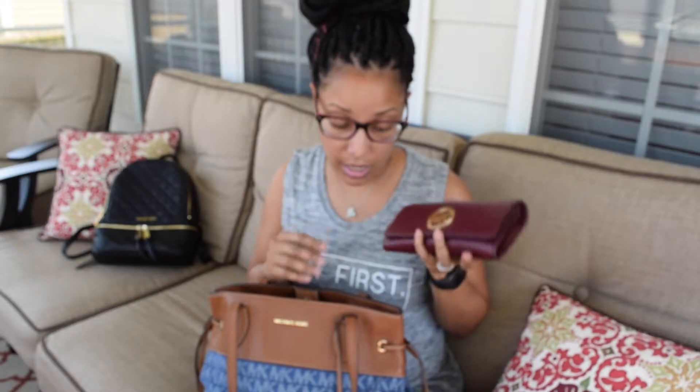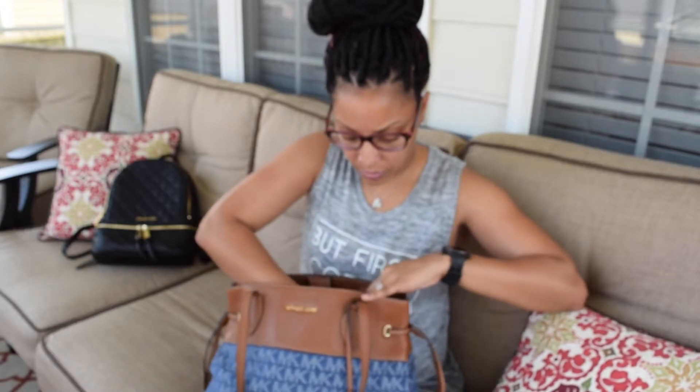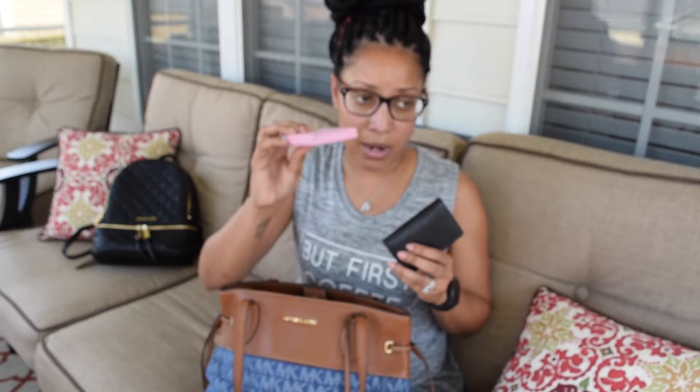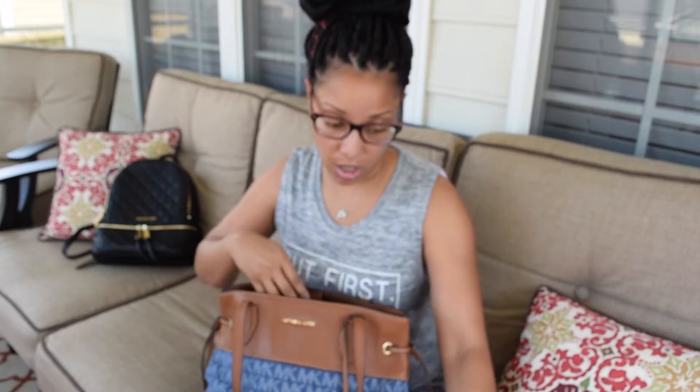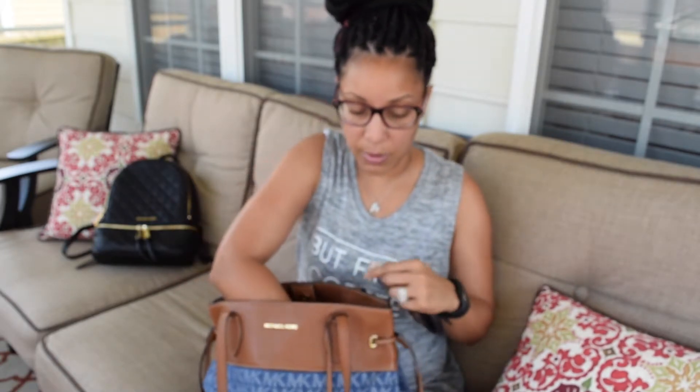First things first is my wallet, which is also Michael Kors — that is obviously always in it. Next I have my business cards. This one is for my blog consultation site and these are my normal blogger business cards. I keep them separate so that I know which ones I'm grabbing if someone asks for them.